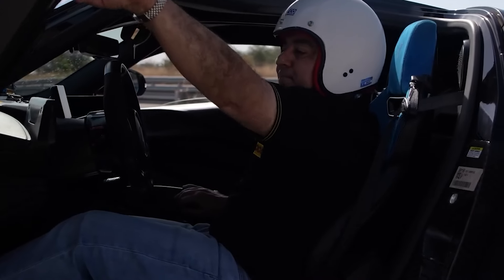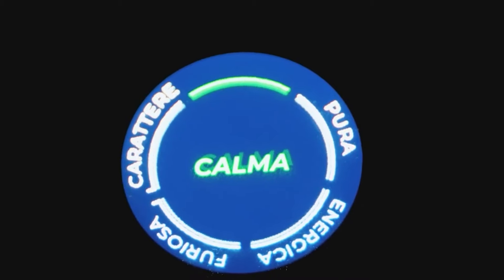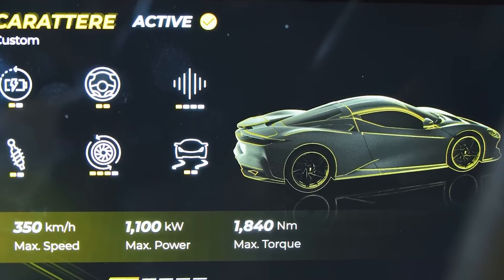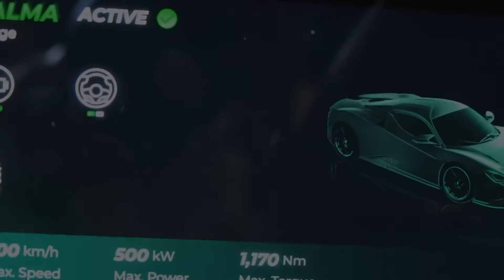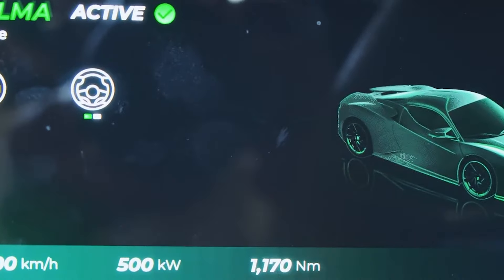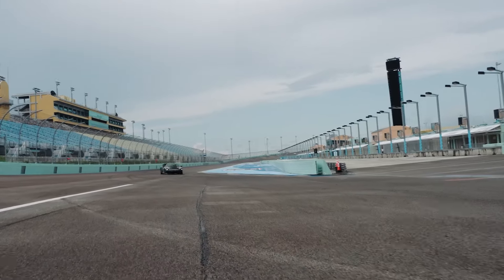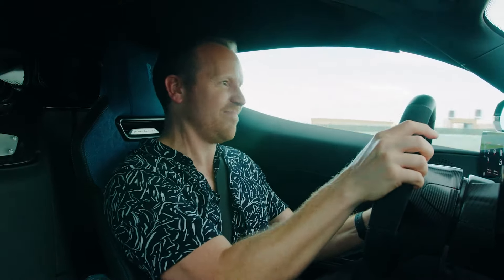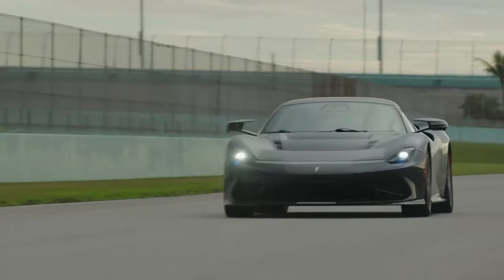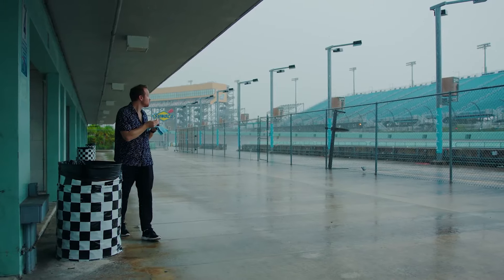Paolo de Lacha, CEO of Automobili Pininfarina, couldn't be prouder of what the Batista achieved. Bringing this hypercar to India for the first time was a milestone moment, showcasing its record-breaking potential to the world. Among its other epic records: zero to 60 miles per hour in just 1.79 seconds, and braking from 100 to zero kilometers per hour in a jaw-dropping 31 meters. The Pininfarina Batista is rewriting the rulebook on what's possible in the world of hypercars, cementing its status as a true icon of speed and performance.